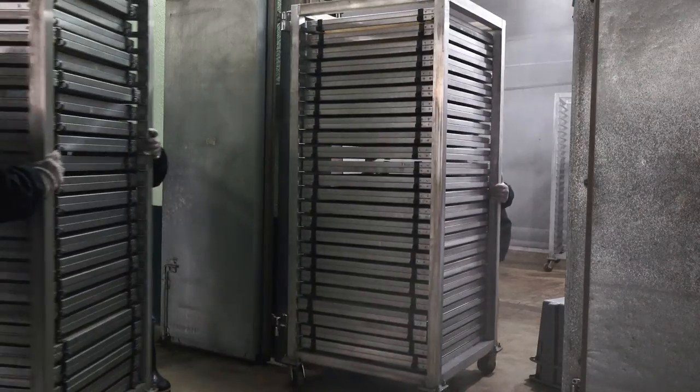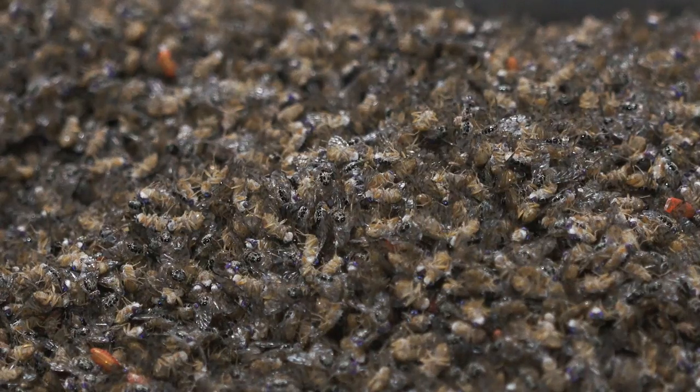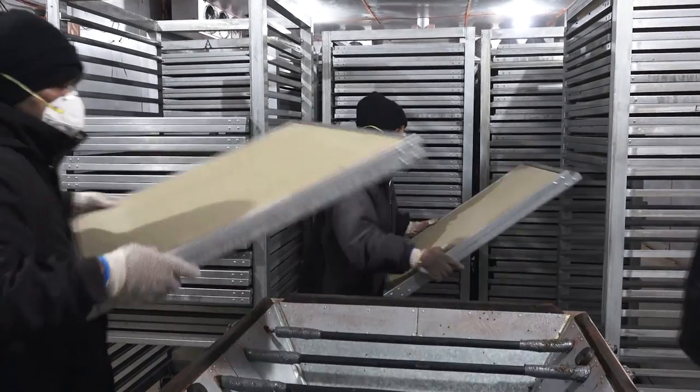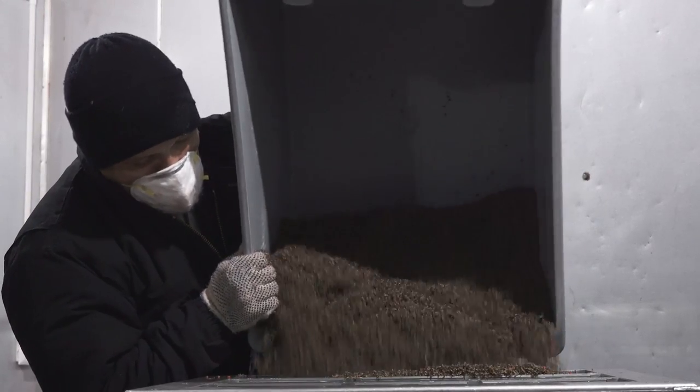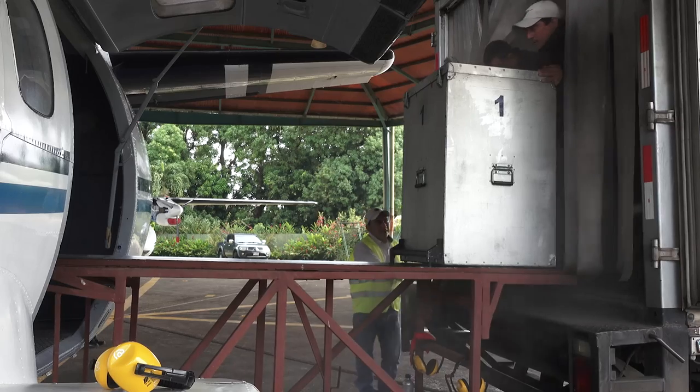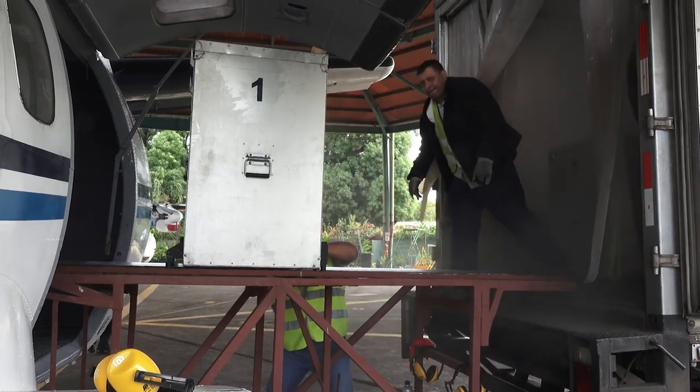The flies are then collected and chilled to immobilise them, before being placed into boxes for aerial release. In Guatemala, 37 million flies are loaded onto the plane for each release.